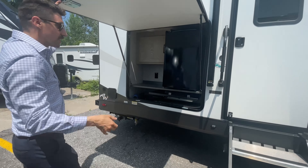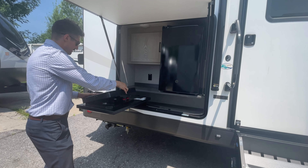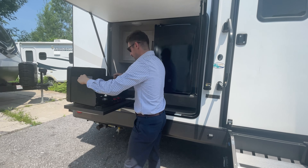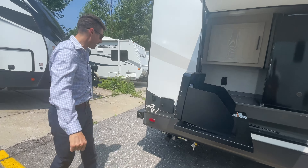Check this out — you've got your full outdoor kitchen. It's all just swings open and you set it up like this. You've got your mini fridge, you've got a little bit of extra storage up through there. Full outdoor cooking, great for tailgating and all that good stuff.